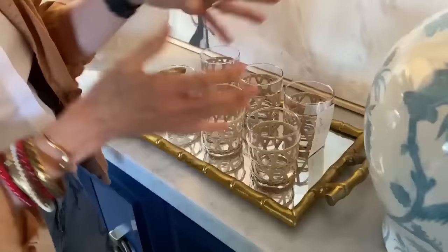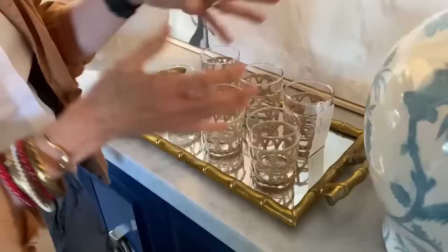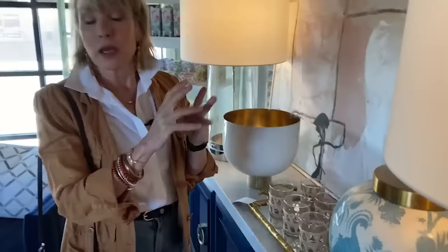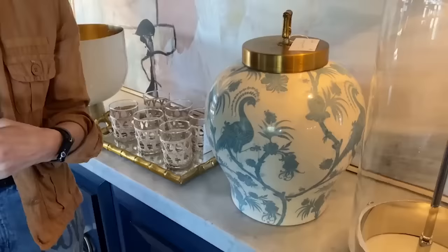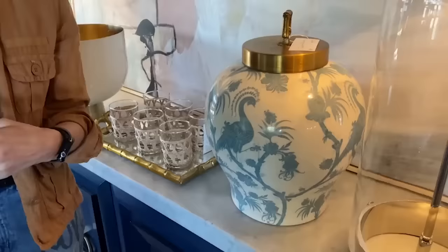This whole set of six glasses is $90. As a really special gift for someone, that would be incredible. Look at these fabulous ginger jars — they come in different colors. What I like about this place is they stage it for Christmas but in non-traditional colors. So whatever your color palette is, there are ideas that you can steal from here.